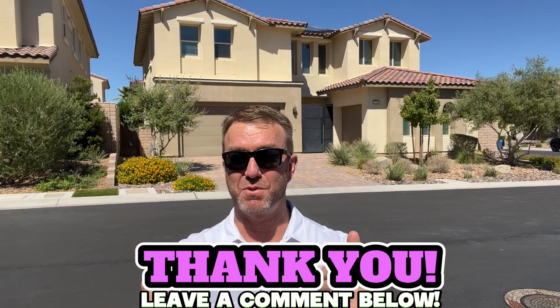Thank you for watching. Please subscribe and comment below. Let me know what you like. If there's a particular home or community you'd like to see, let me know. Recently had some folks ask about Boulder City, so the last two videos we did were Boulder City homes.